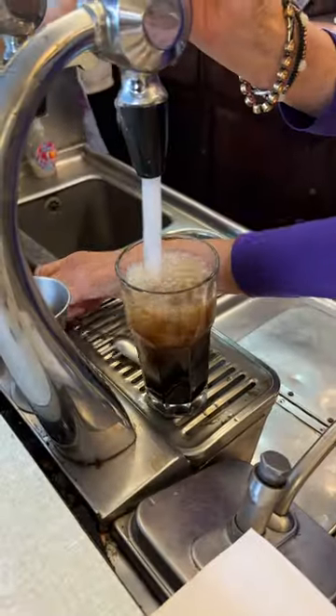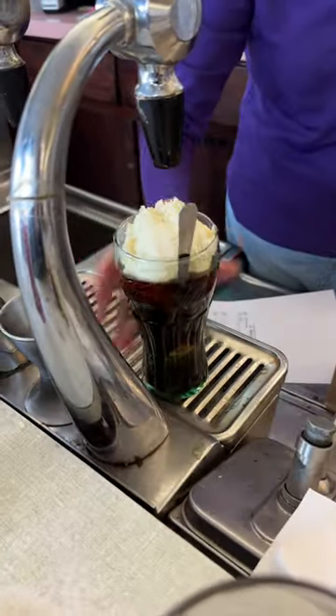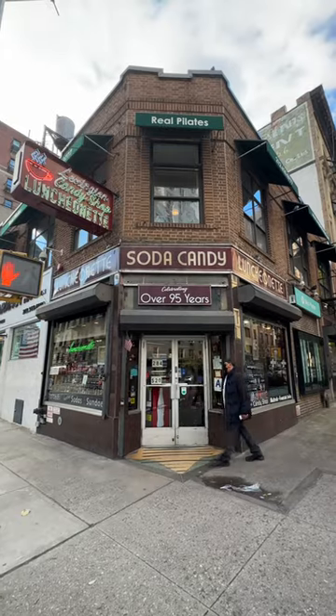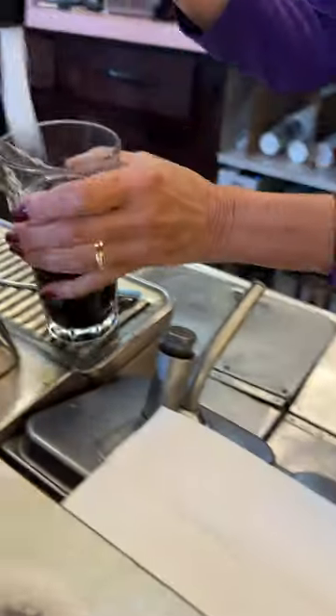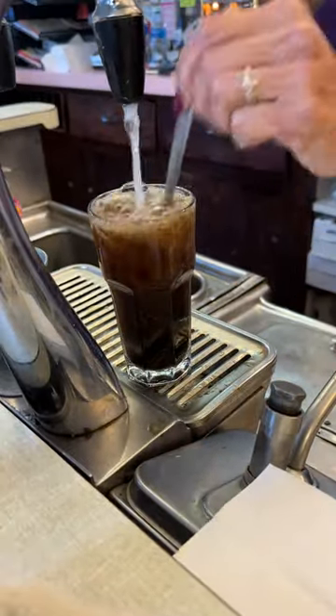This restaurant in New York City makes Coca-Cola by hand. It's called Lexington Candy Shop, and they've been open since 1925. One other signature item is their Coca-Cola, which they make the old-fashioned way using Coca-Cola syrup and seltzer water and stirring it together.